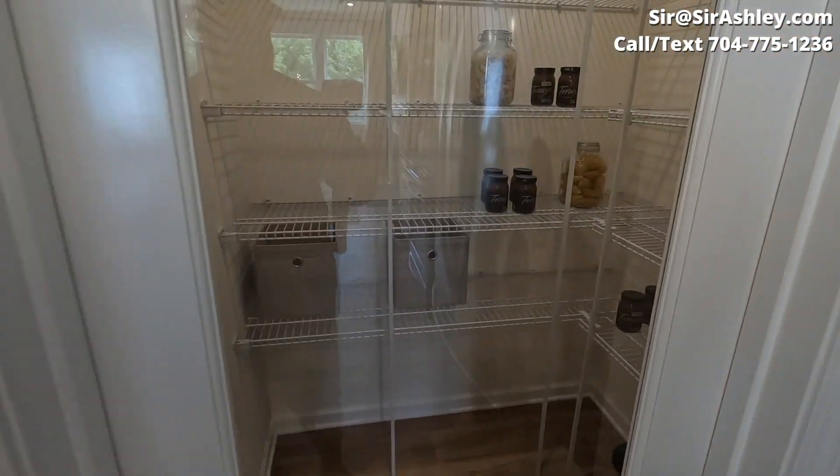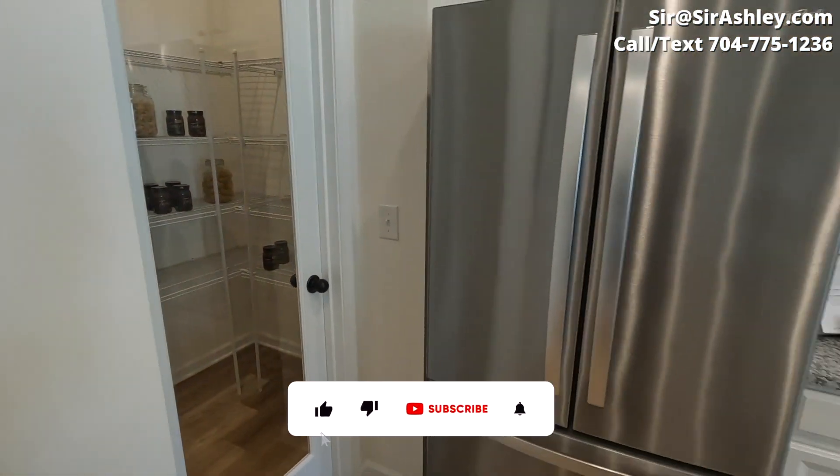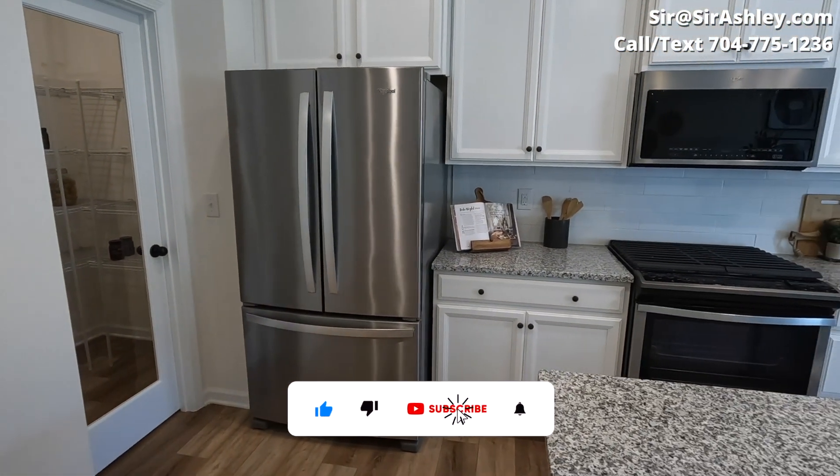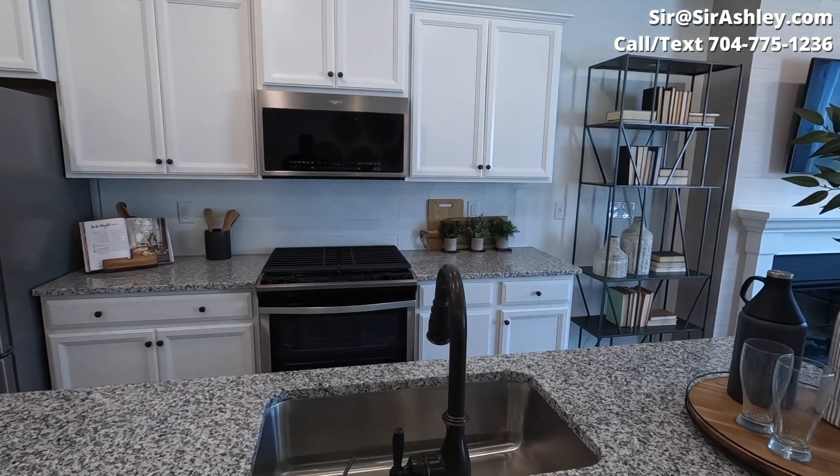And look at your pantry — good size pantry for this size townhouse. Take a look at the backsplash and the cabinets.